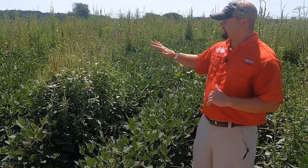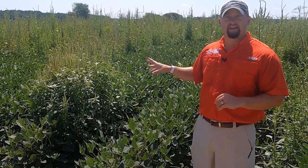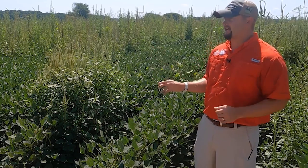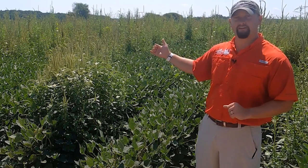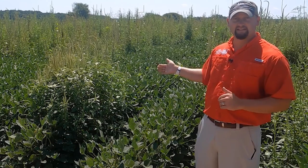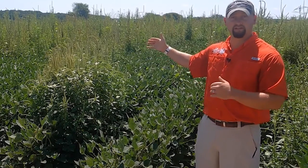That Zidua plot has done an excellent job at taking out most of our pigweeds — about 90 to 95 percent. It also did pretty decent on our grasses, though it is a little bit weaker on grass than Dual Magnum or Outlook, which is right behind me. But another benefit to Zidua is it actually has activity on morning glories — it knocked out most of our morning glory population in the plot as well, giving us broad-spectrum control with good Palmer control and morning glory control.